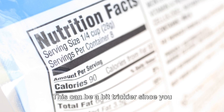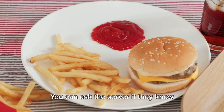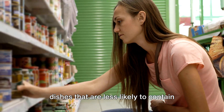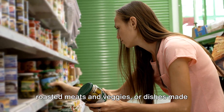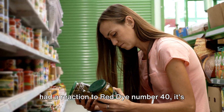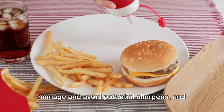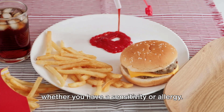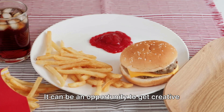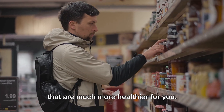When dining out, this can be trickier since you don't have access to the ingredients list. But you still have options — you can ask the server whether the dish contains Red Dye No. 40. If they're unsure, opt for dishes less likely to contain artificial colorings, like grilled or roasted meats and veggies, or dishes made with whole foods. And finally, if you or your child have had a reaction to Red Dye No. 40, it's crucial to consult with a healthcare professional. They can provide guidance on managing and avoiding potential allergens and can perform tests to confirm sensitivities or allergies. Avoiding Red Dye No. 40 can be an opportunity to get creative in the kitchen and explore colorful, wholesome, natural foods.